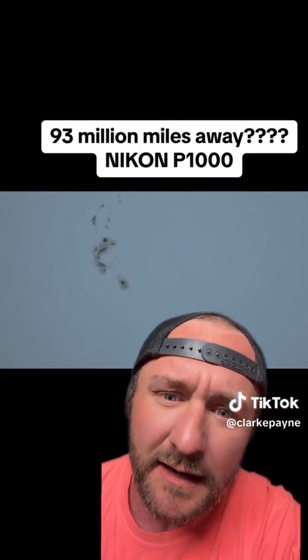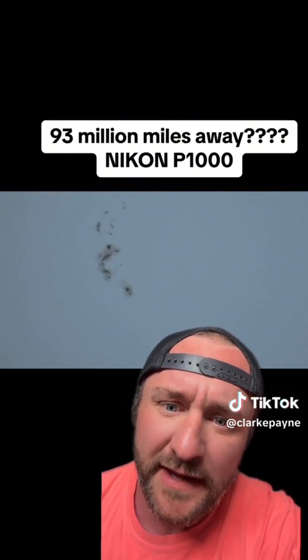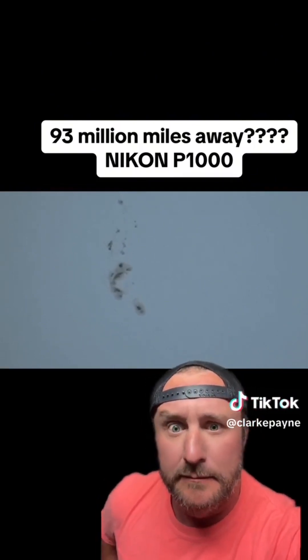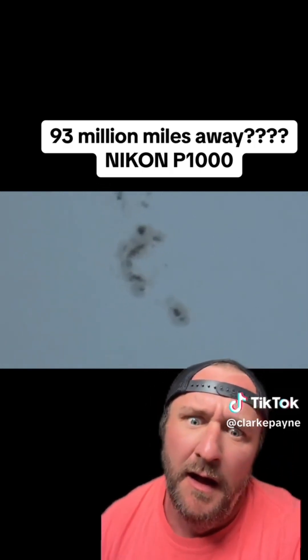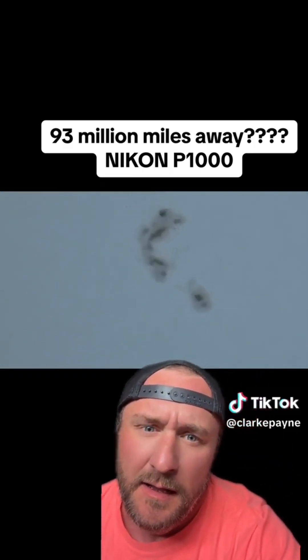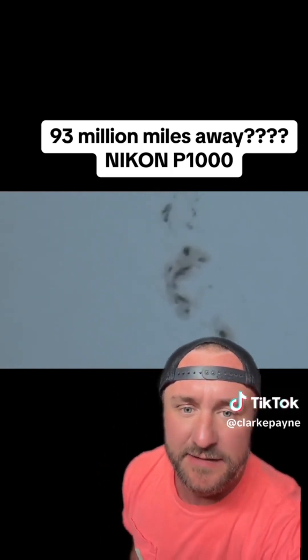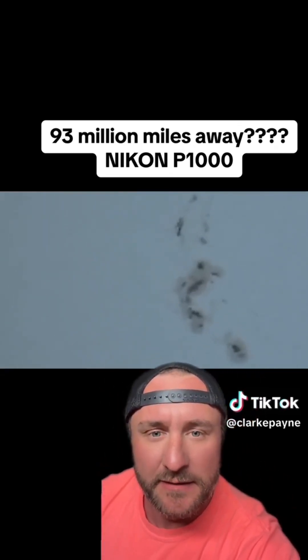Look at that. Looks really cool. Looks like something under a microscope — that's the laser Nikon P1000 right there.